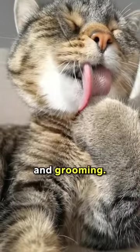But here's a cute fact. Cats don't just use their tongues for eating and grooming. They also use them to give you little massages when they knead you with their paws.